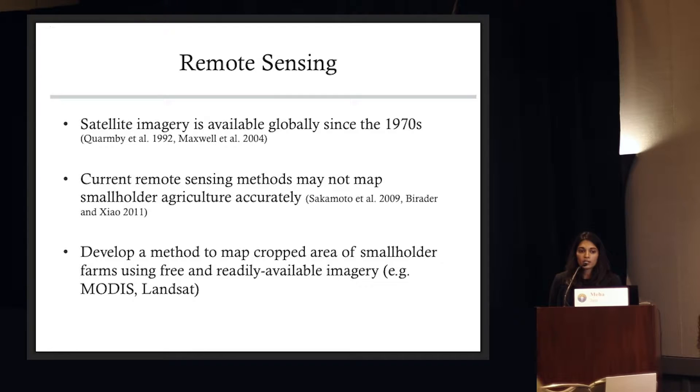Satellite imagery has been available globally since the 1970s, and people have been using Landsat and MODIS — two freely available data sets — to map agriculture for decades. But the methods typically employed work really well in systems like the US, where farm sizes are very large and the size of a given pixel matches well with the size of a given field. This isn't true in India, where most farmers are practicing smallholder agriculture, where one farm is usually two hectares or smaller.